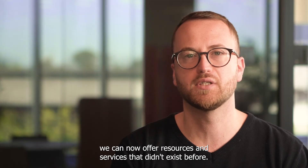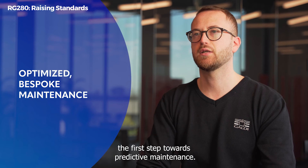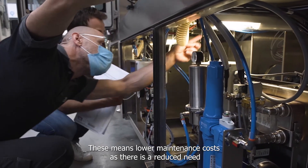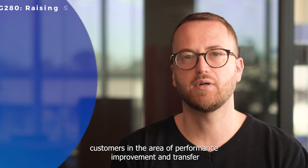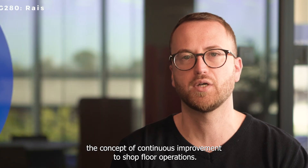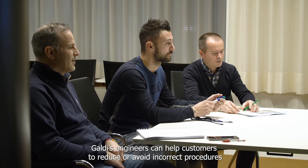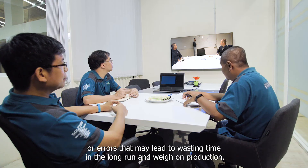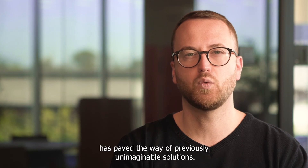By combining digital innovation with Galdi's acquired know-how, we can now offer resources and services that didn't exist before. We can provide bespoke maintenance plans based on actual machine usage — that first step towards predictive maintenance. This means lower maintenance costs, as there is a reduced need for urgent repairs and better spare parts management. We can support customers in the area of performance improvement and transfer the concept of continuous improvement to shop floor operations. Through the analysis of data and alerts, Galdi's engineers can help customers to reduce or avoid incorrect procedures or errors that may lead to wasting time on production.